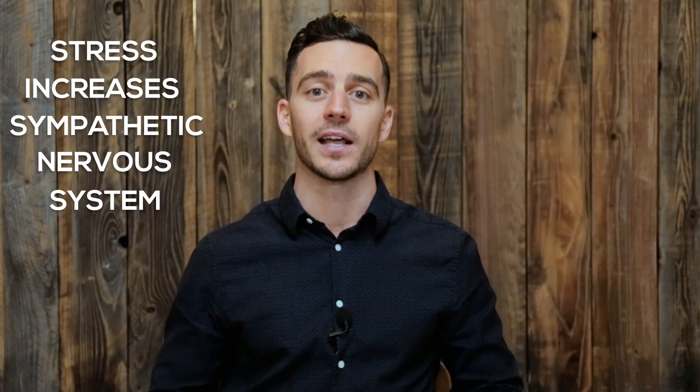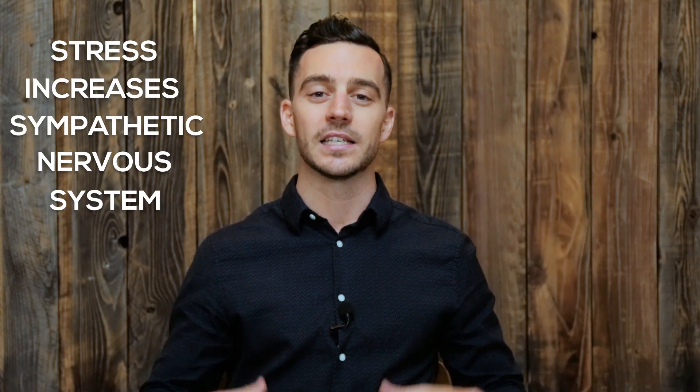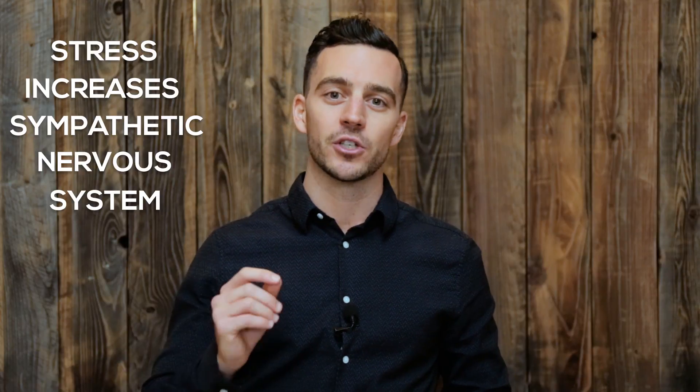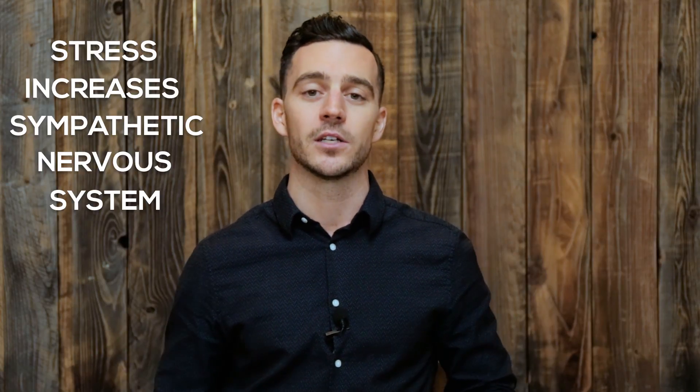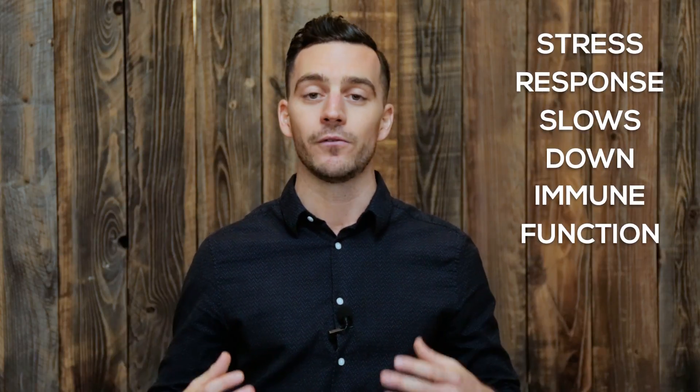When we're in an increased state of stress we ramp up our sympathetic nervous system, which is our fight-or-flight response. It is this sympathetic response that has been shown to increase brain chemicals such as cortisol and adrenaline, which we know slows down our immune function.